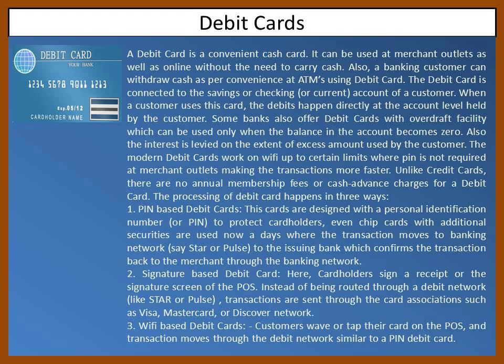The processing of debit cards happens in three ways. First, PIN-based debit cards: these cards are designed with a personal identification number, or PIN, to protect cardholders. Chip cards with additional security are also used nowadays, where the transaction moves through a banking network — such as Star or Pulse — to the issuing bank, which confirms the transaction back to the merchant.